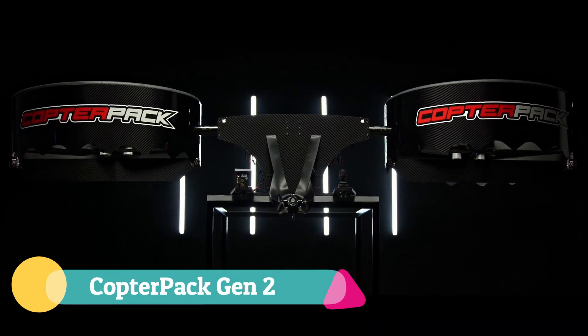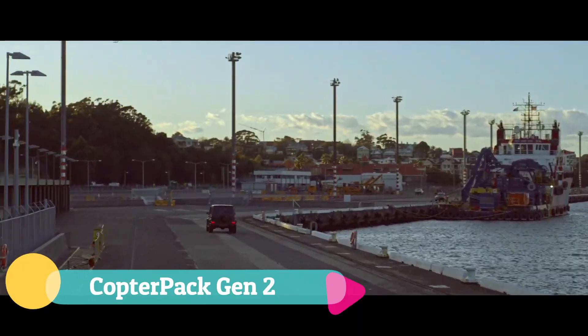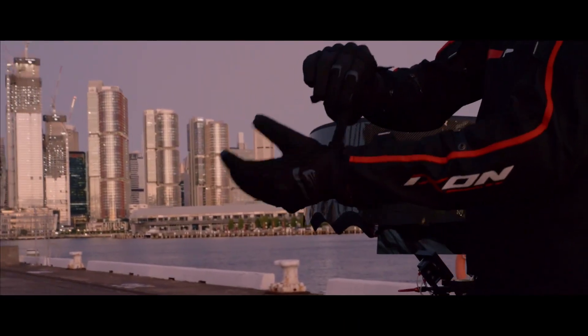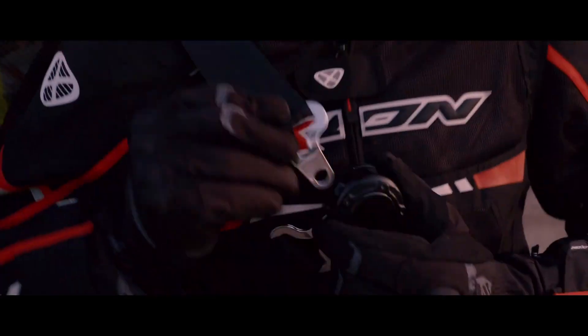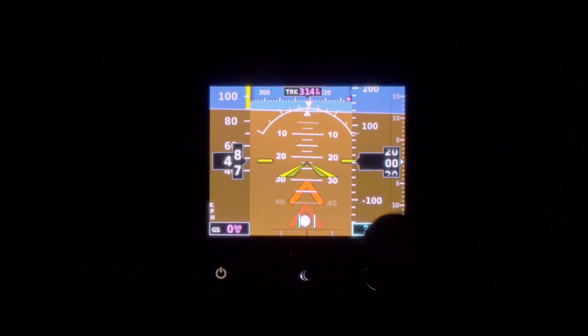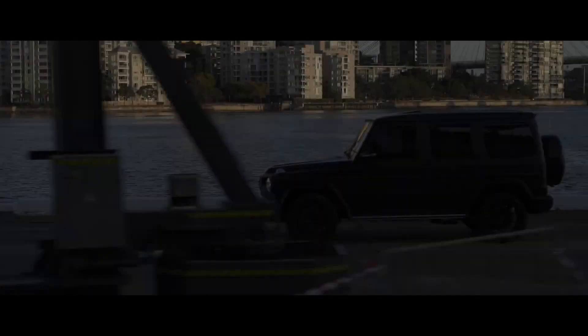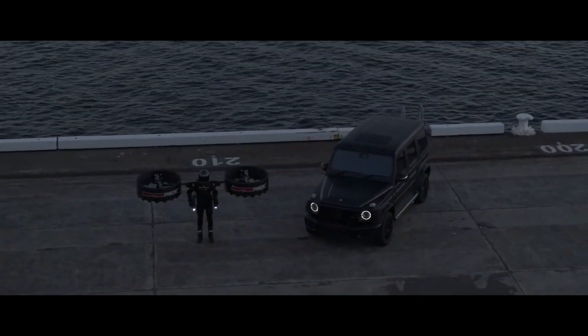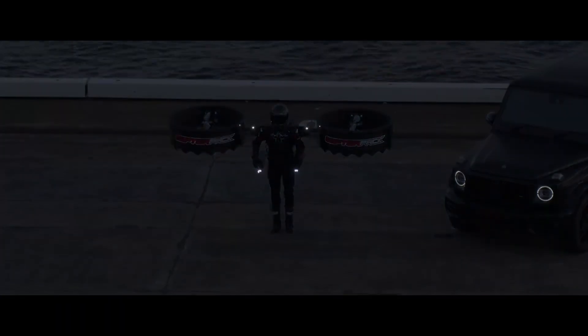The CopterPack Gen 2 feels like stepping into a sci-fi sketch brought to life — an electric backpack helicopter that makes your body part of the machine. Built with a carbon fiber honeycomb frame, it's light yet bold, with twin duct rotors humming at your sides and dual joysticks translating instinct into flight. Self-leveling autopilot adds balance and ease, while built-in LEDs promise safe visibility even in the dark.